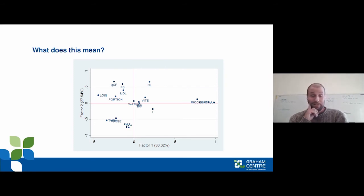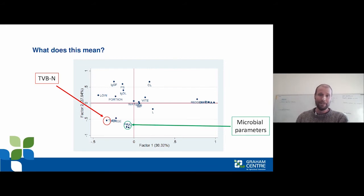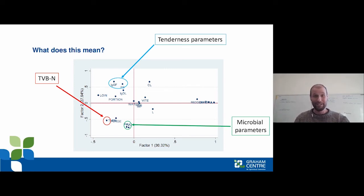In the factor analysis, the proximity between data points shows the relationship between parameters. TVBN is relatively closely located to the microbial parameters, suggesting they follow similar trends and give similar information — though they're not on top of each other, meaning there is some variation between the two measures. An interesting finding is the negative relationship between TVBN and tenderness, which makes biological sense because tenderness is improved with protein degradation and TVBN is also increased by protein degradation.